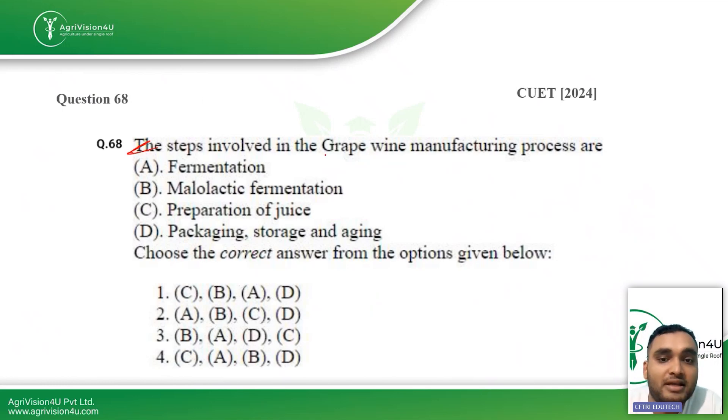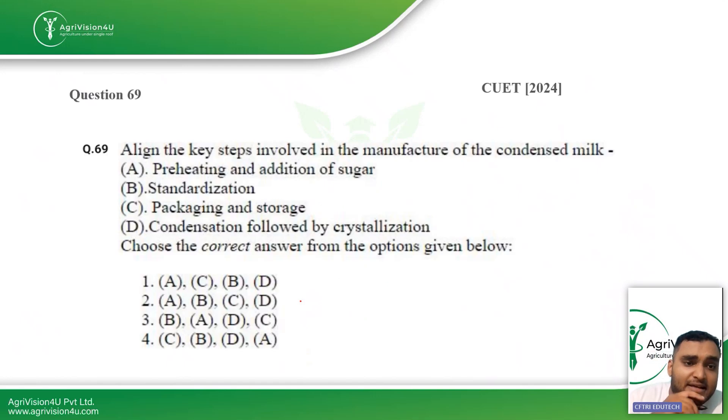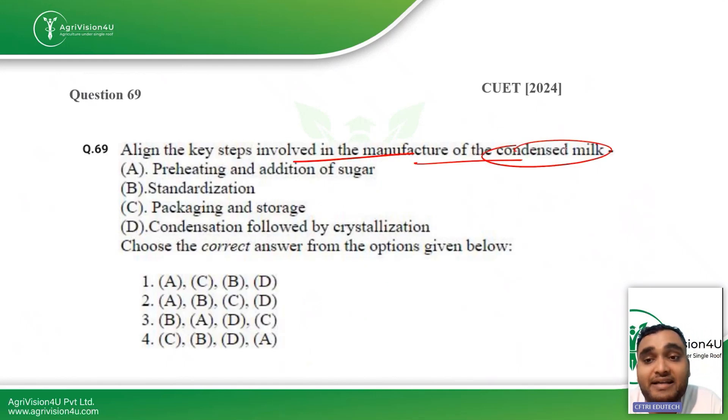The next question: what are the steps involved in the grapevine manufacturing process? The steps are: first, preparation of juice; then fermentation; then malolactic fermentation; and finally packaging, storage, and aging. The correct sequence is C, A, B, D — option four is the right answer.